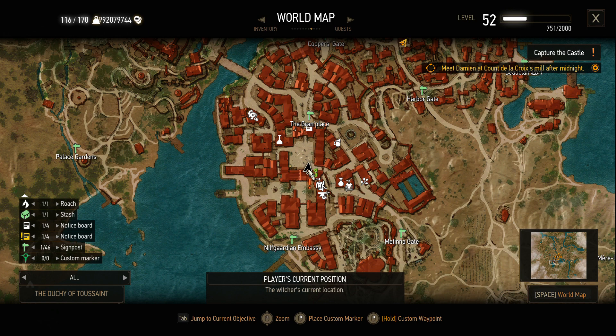...you get 150 experience points, and then afterwards if you buy the painting from him you get an extra 100 experience points. So that's a total of 250 experience points for a quest that takes about half an hour to 45 minutes. That's it, see you guys later!